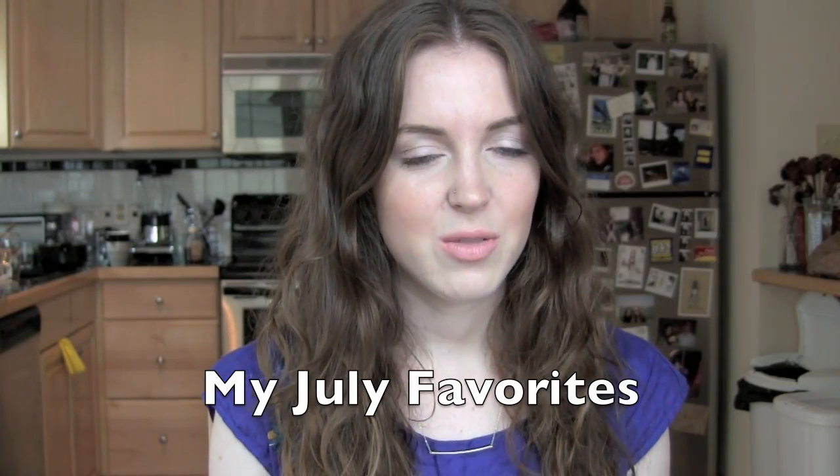Hey guys, another month, another favorites video. Let's get started. A lot of these products you're going to recognize — I use them a ton in my Get Ready With Me videos because I love them.